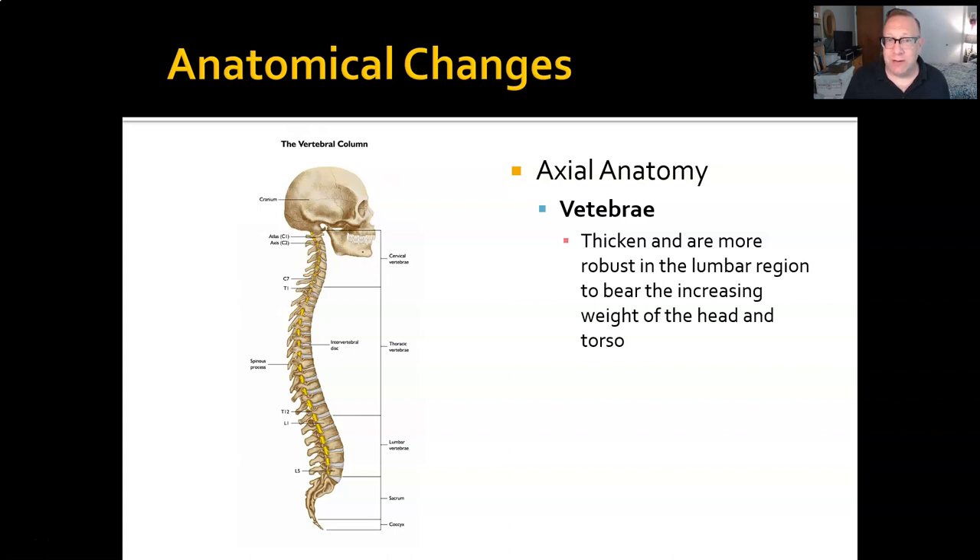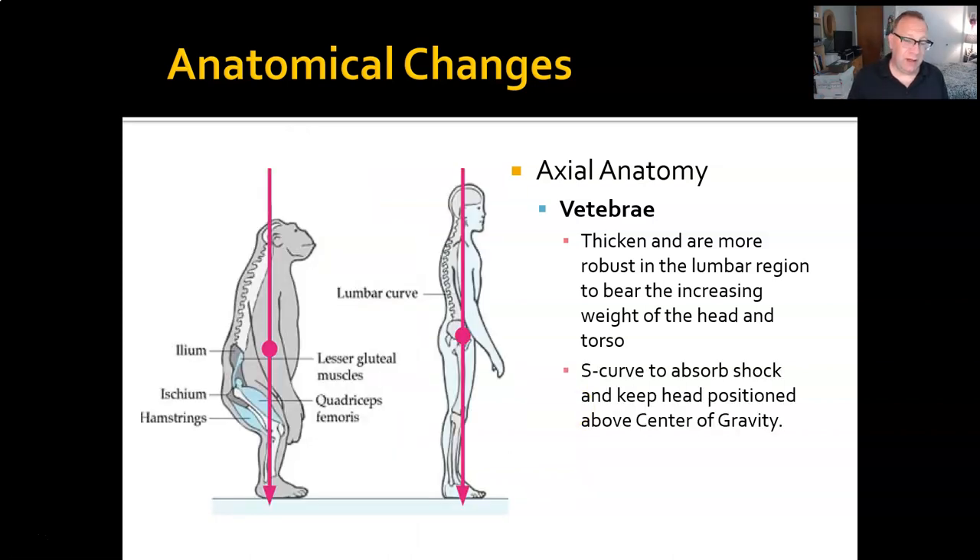The vertebrae themselves have to change in a number of different ways. Human vertebrae are much thicker and much less uniform than quadruped vertebrae. Human vertebrae get even thicker as they go further down, because each vertebra is carrying the weight of all the vertebrae and flesh above it. So as you go down, each one carries a little more, and a little more, until by the time you get to the bottom they're very, very thick. In addition, the shape of the spine changes considerably, to allow the bulk of the body mass to remain over the center of gravity.